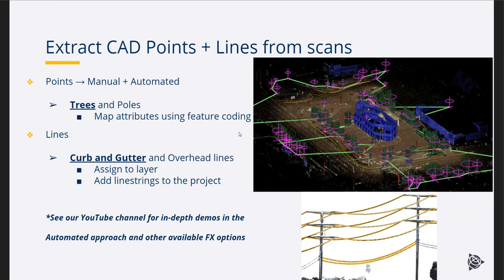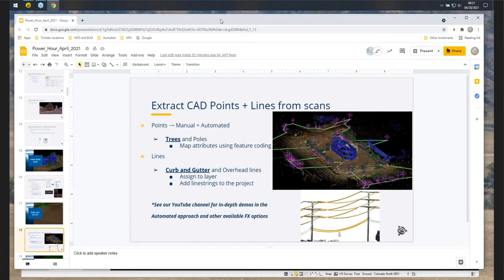The next thing to show is the curb and gutter extraction added in version 5.4. Also worth noting is overhead lines extraction — even though this dataset didn't have any, you can see in the bottom right image that it works well, giving you the ability to vectorize lines swooping from pole to pole and adding that as a line string to your project as a layer. For in-depth demos of all these features, please visit our YouTube channel. Now we can go back into Trimble Business Center and start with some manual tree extraction.